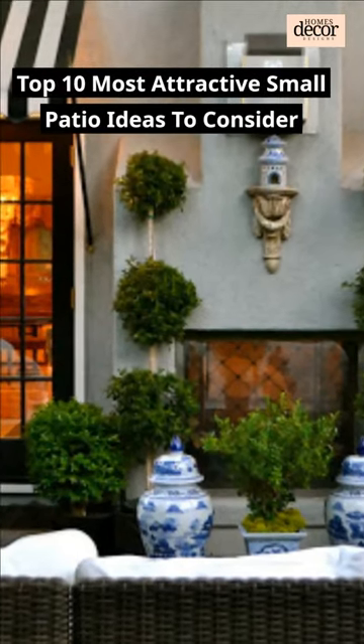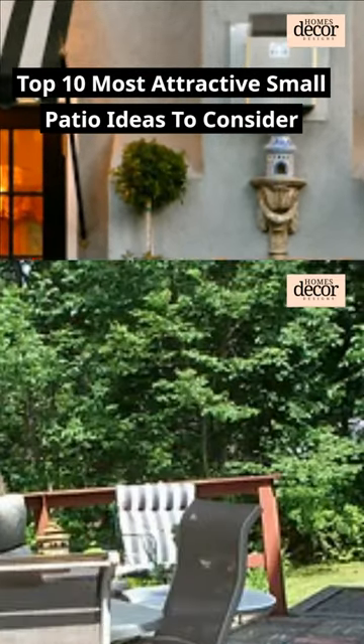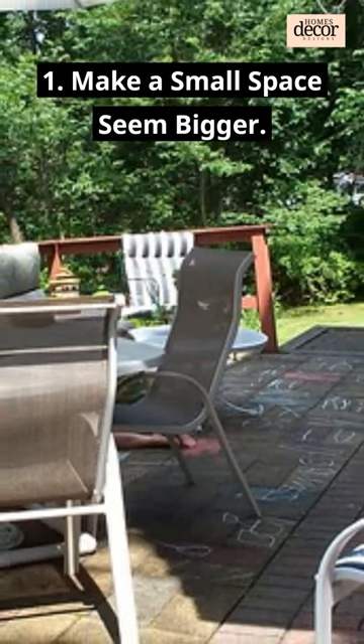Top 10 Most Attractive Small Patio Ideas to Consider. 1. Make a small space seem bigger.